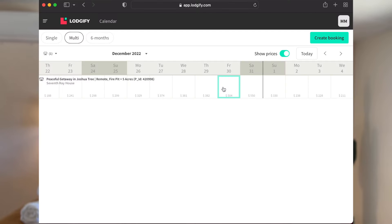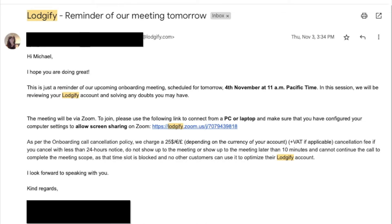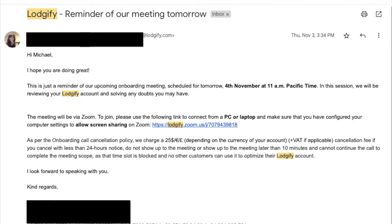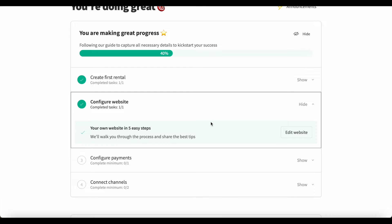Lodgify acts as the main hub that sends information out everywhere else. If you want to block off dates, you do it in Lodgify — you only need to use one service. You still need to go into Airbnb for certain things like changing photos or updating your title and description. After that call I saw the value and decided to pay for the yearly fee. Once I signed up, I was notified that I get two phone calls with a specialist to help set up the entire account.